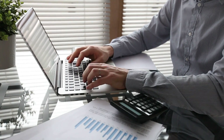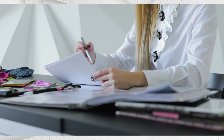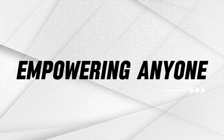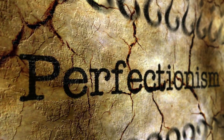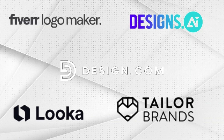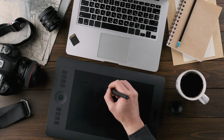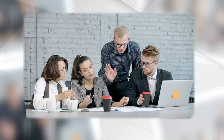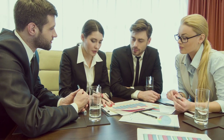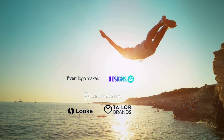What if there was a way to design a stunning professional logo effortlessly? Imagine a tool that brings world-class design to your fingertips, empowering anyone, regardless of design experience, to create a logo that stands out and communicates your brand's identity perfectly. Introducing the Top 5 AI Logo Makers — your ultimate destination for quick, affordable, and professional logo creation. Let's dive in to explore their features.